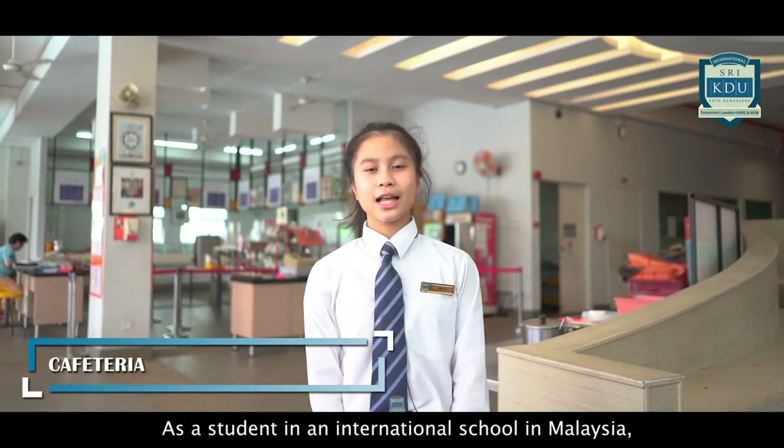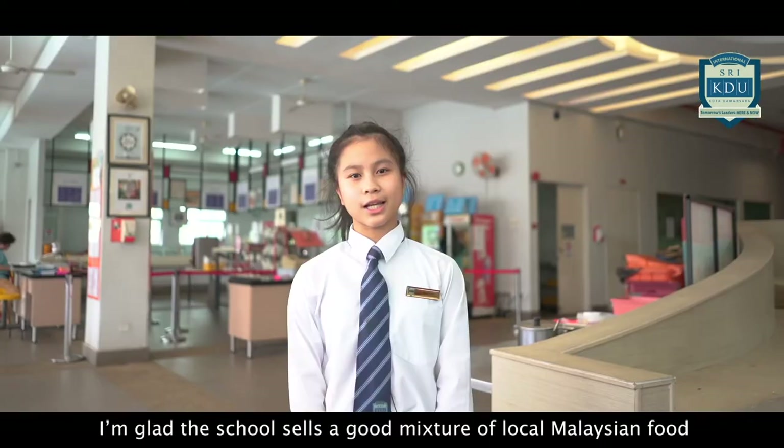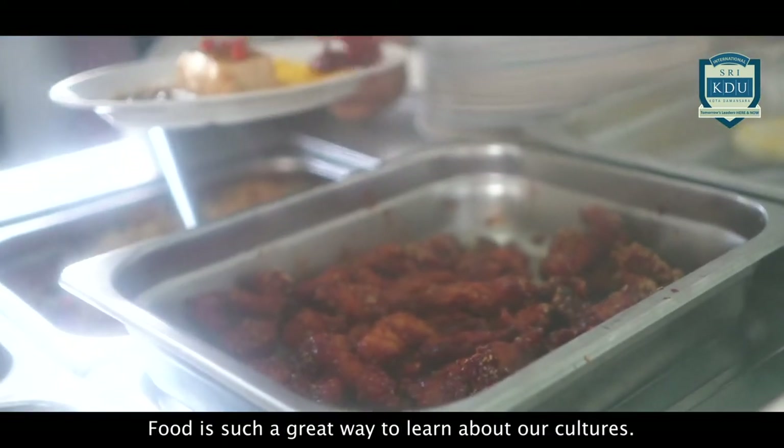This is our cafeteria. As a student in an international school in Malaysia, I'm glad the school sells a good mixture of local Malaysian food as well as food from other countries. Food is such a great way to learn about our cultures.